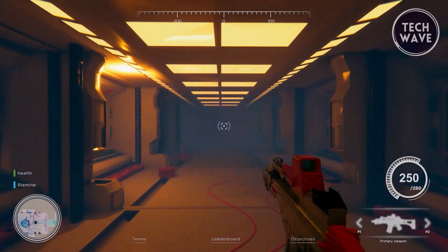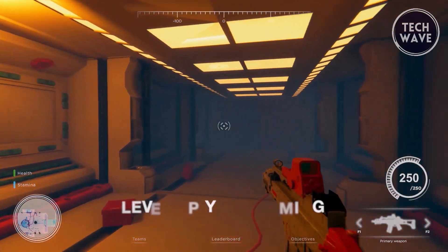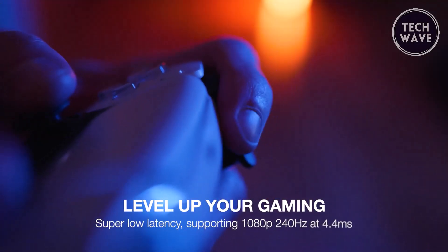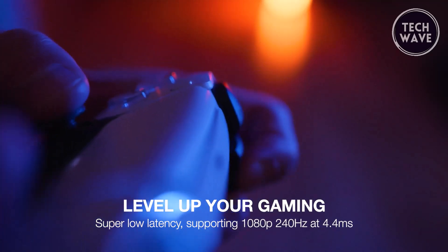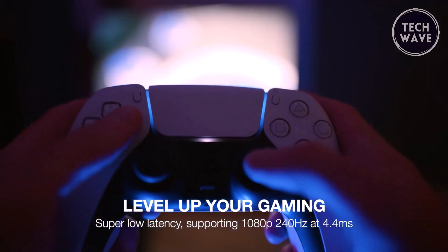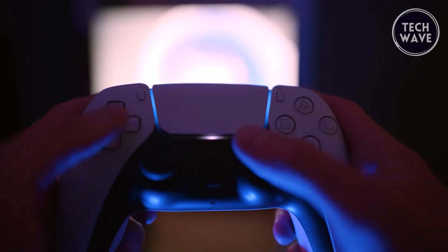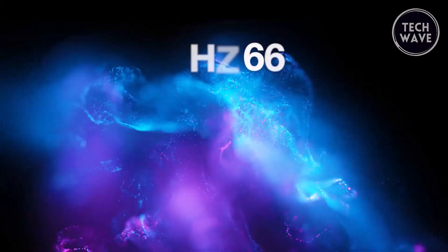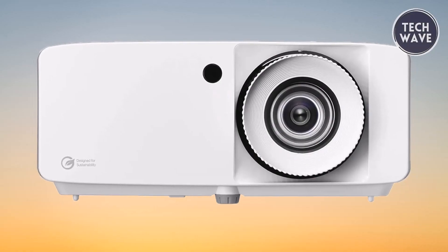Enhanced game mode ensures lightning-fast response times, offering optimal gaming performance with response times as low as 4ms for 1080p at 240Hz, 8ms for 1080p at 120Hz, and 16ms for 4K at 60Hz, allowing gamers to stay competitive and fully immersed in their virtual worlds. With a brightness of 4,000 lumens, the UHC 66 delivers vibrant and vivid visuals, whether in a home theater room, family room, gaming room, or even outdoors for backyard movie nights.